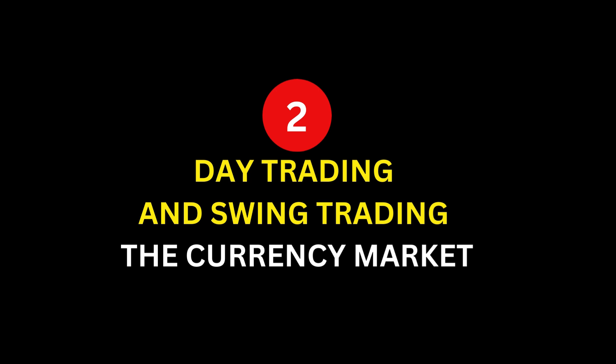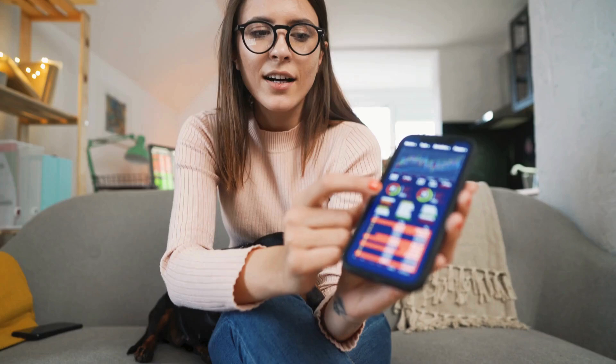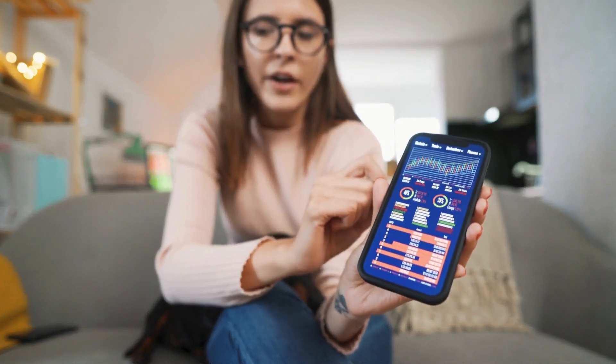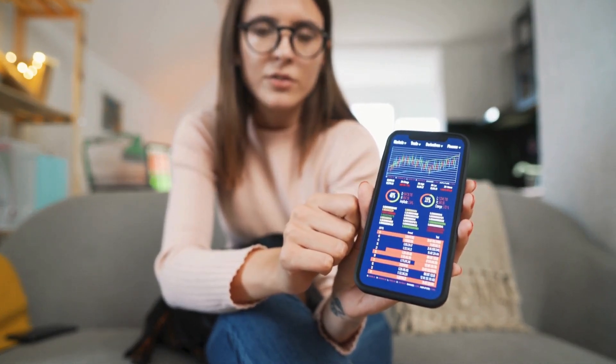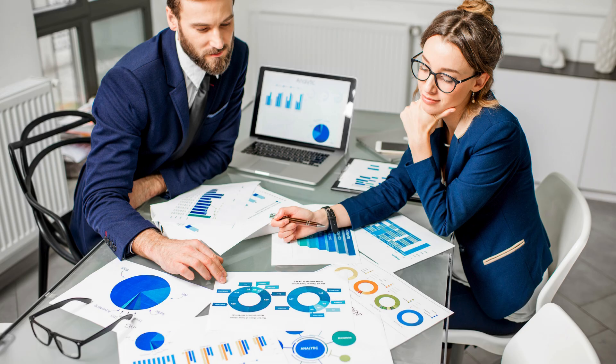Number 2: Day Trading and Swing Trading the Currency Market by Kathy Lien. Kathy Lien takes you on a journey through the fast-paced world of forex trading, sharing her experiences and strategies that have made her a renowned expert in the field. This book delves into both day trading and swing trading, providing readers with a clear understanding of how to capitalize on short-term market movements.